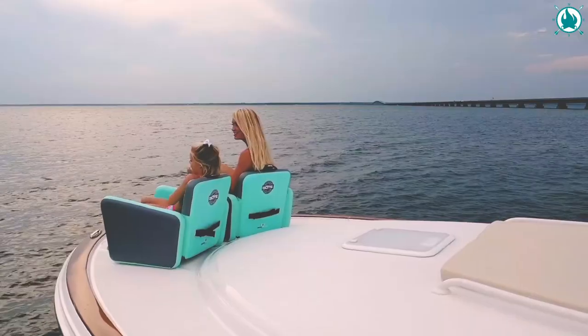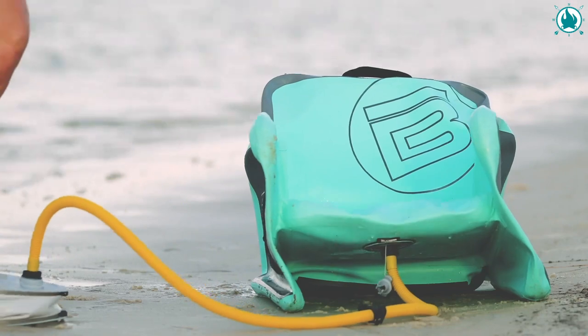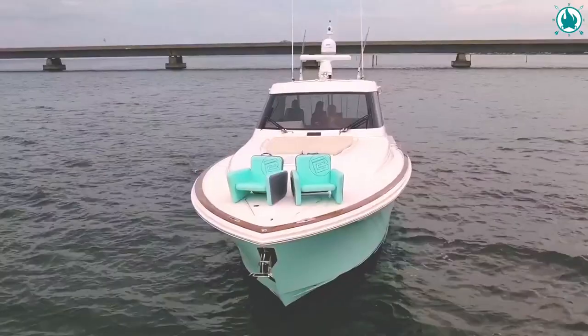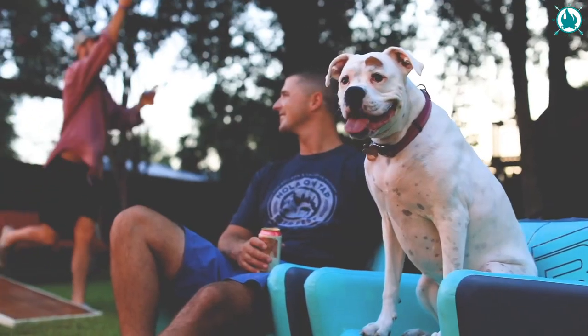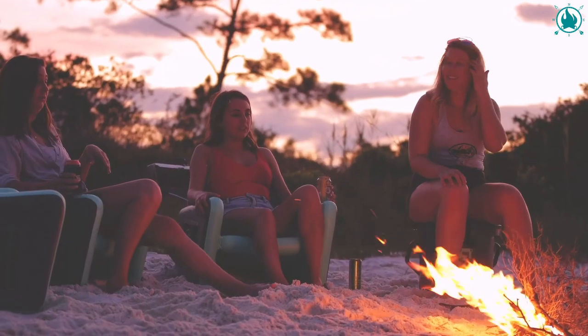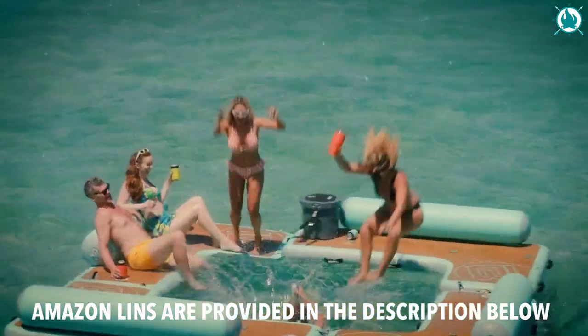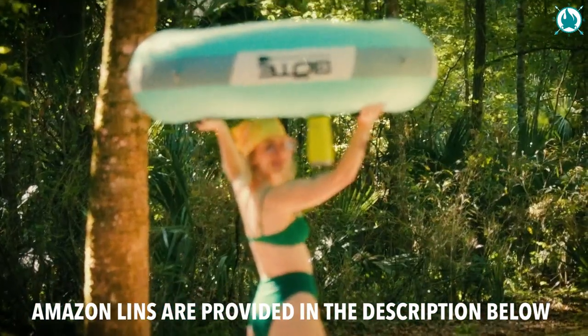With its military-grade PVC skin, the Hangout Sweet is tough as nails, so you can toss it around, bump it, and scrape it without worrying about any damage. Upgrade your summer game with the Boat Hangout Sweet Floating Chair. The price of this is $628.